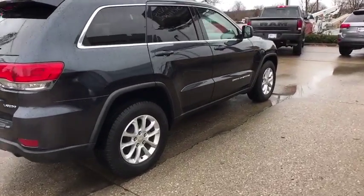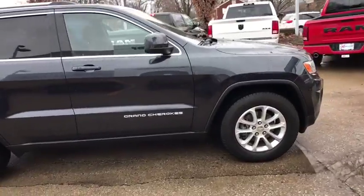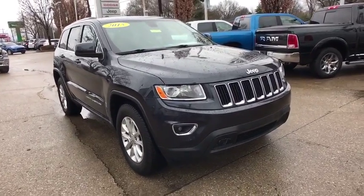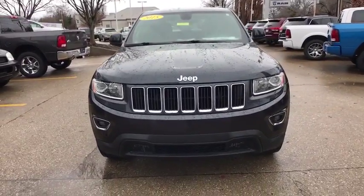The 2015 Jeep Grand Cherokee. The Jeep Grand Cherokee offers superior off-road capability comparable to that of the upscale Land Rover LR3. This makes the Grand Cherokee a fine choice for families who venture off-road or vacation in the mountains or other remote areas.